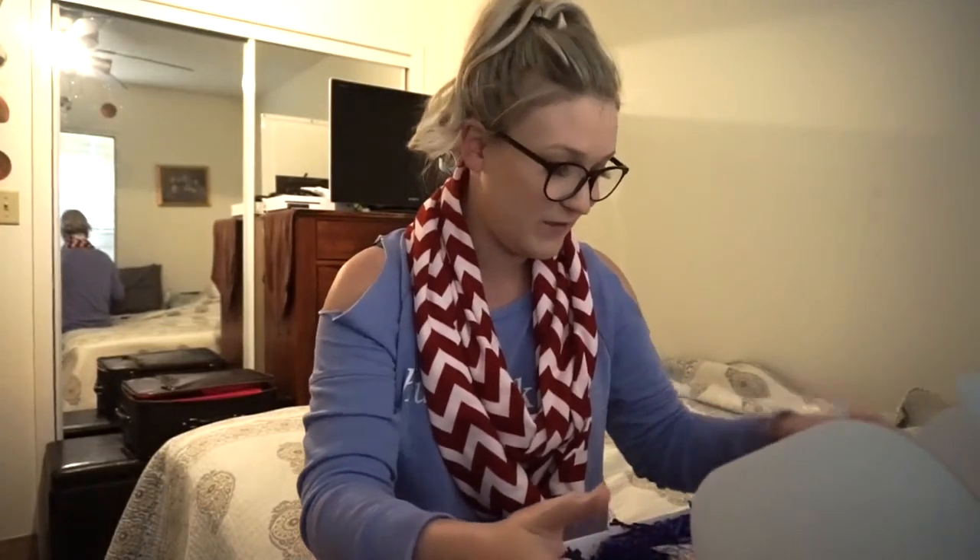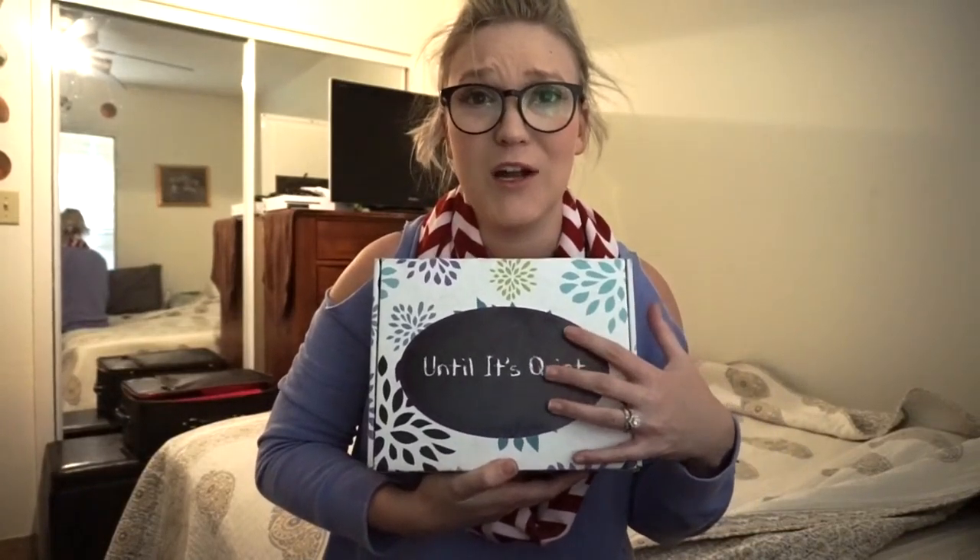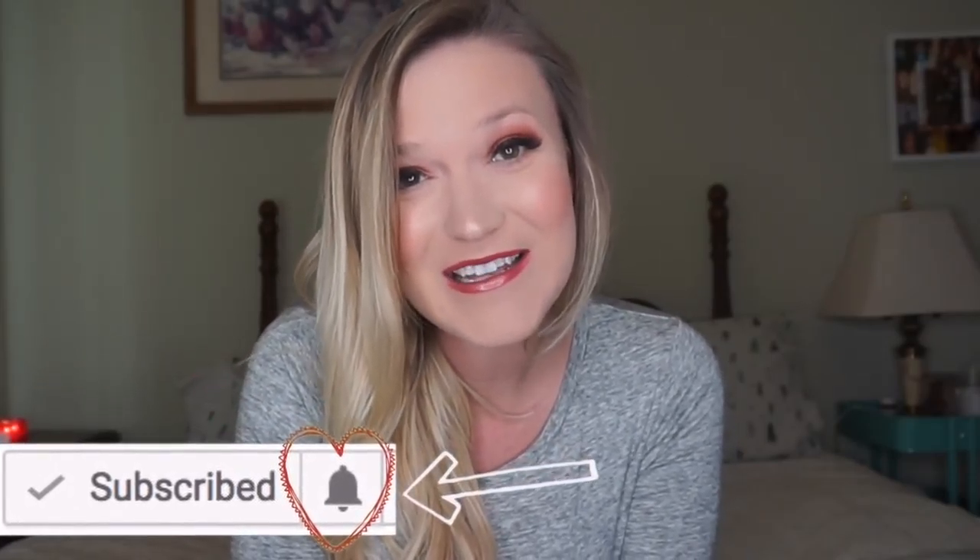I am so super excited to subscribe to this service and you guys should definitely check them out. I'm going to link their Instagram and website down in the description box below. Head on over to the Until It's Quiet website and subscribe — I think it's a really great and creative idea. Thank you so much for watching and I will see you in the next video. Don't forget to click the bell next to the subscribe button so you can see when I put up new videos!